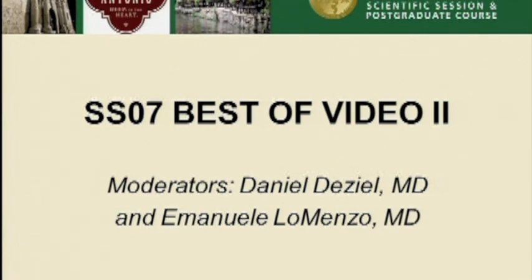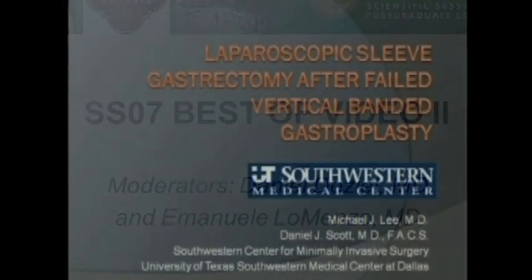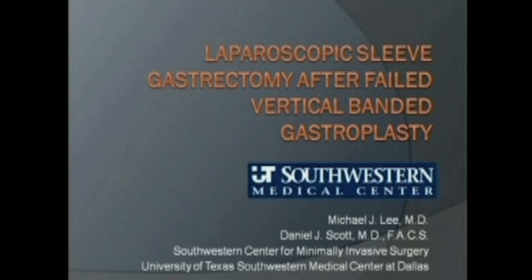The next presentation is laparoscopic sleeve gastrectomy after failed vertical banded gastroplasty, by Drs. Michael Lee and Daniel Scott from the University of Texas Southwestern Medical Center. Thank you to SAGES — it's both an honor and a pleasure to present our work from UT Southwestern. Special thanks to Dr. Daniel Scott and Dr. Angel Caban for their help on this video.